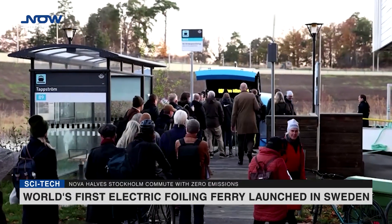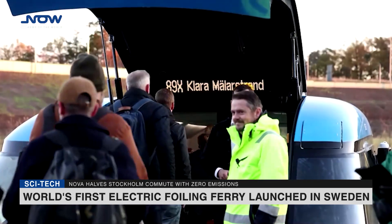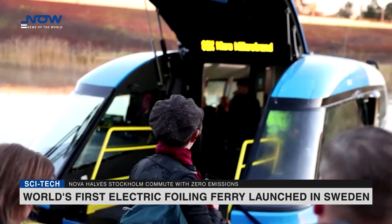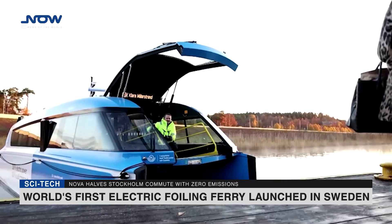Nova departed from its dock in the suburb of Tapstrum, powered by its electric motors, and took off. Flying silently a metre above the water's surface, it completed the 15km route to Stockholm City Hall in just over 30 minutes.